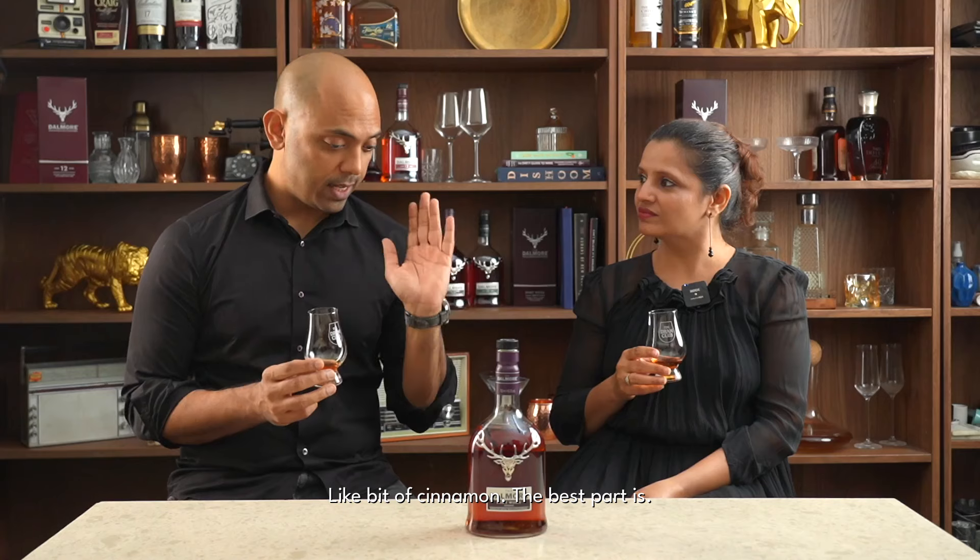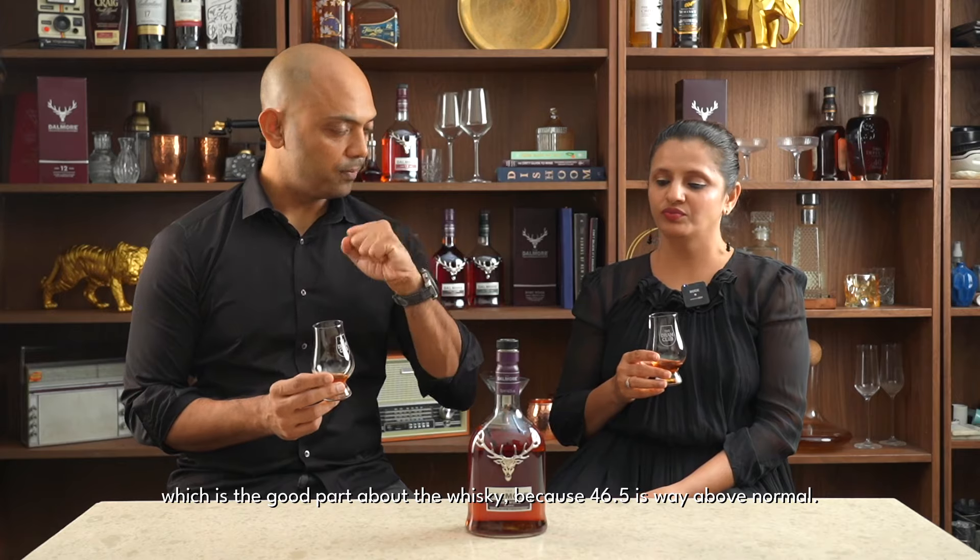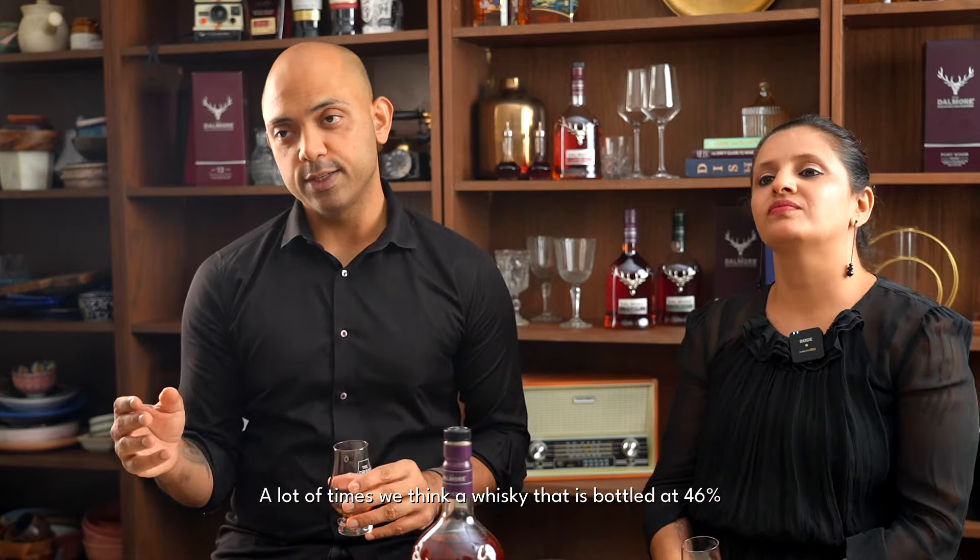Like a bit of cinnamon. And the best part is it's bottled at 46.5% ABV, but you don't get that alcohol burn, which is the good part about this whisky. Because 46.5 is way above normal. A whisky bottled at 46% compared to 40% isn't just a 6% increase — 6 over 40 is 15%, so the ABV jump is actually 15% higher. So that's a quick review of the Dalmore Portwood Reserve. Let us know in the comments if you've tried the whisky and your impressions.